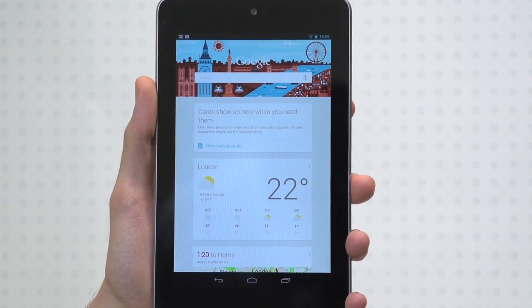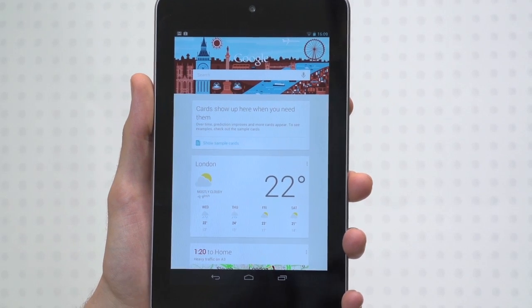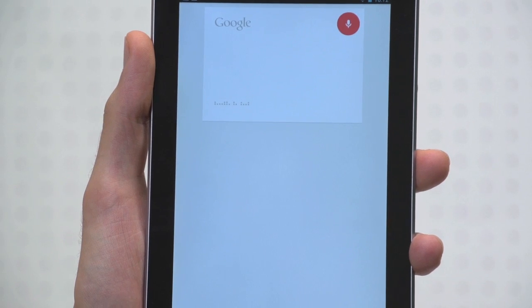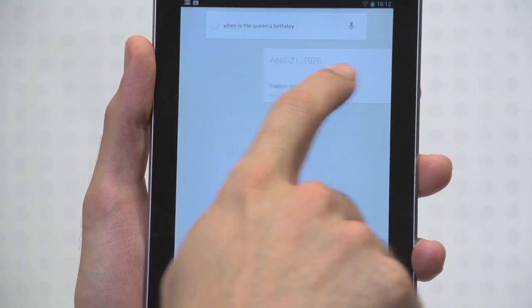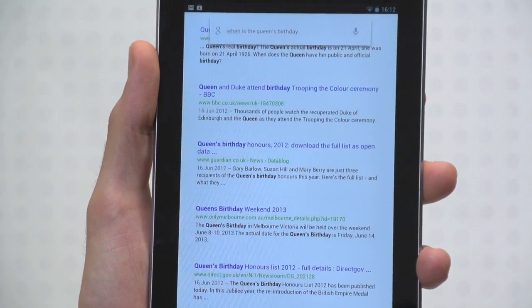Once open, ask Google Now a question or type it in, and you'll get an answer both read out to you and displayed on a card. For example: "When is the Queen's birthday?" — Elizabeth the Second of the United Kingdom's date of birth is April 21st, 1926. If you need more information, just swipe the card out of the way and you can peruse Google's own search results.